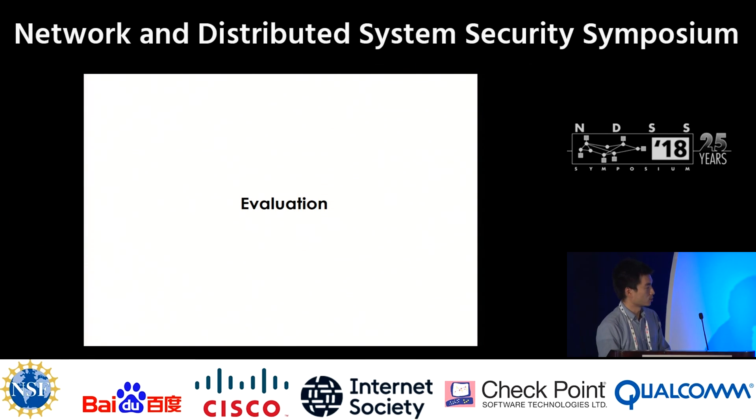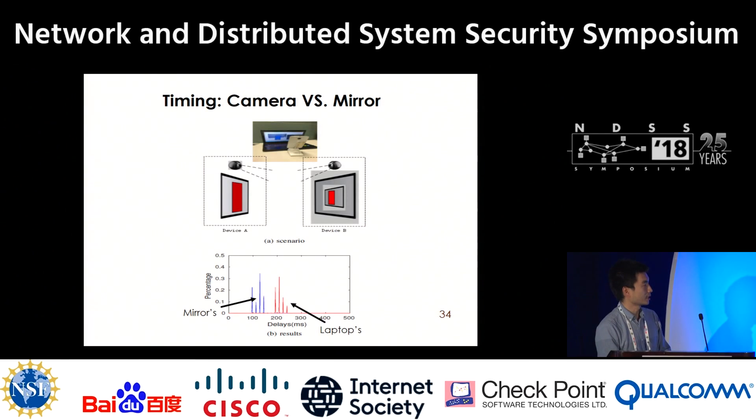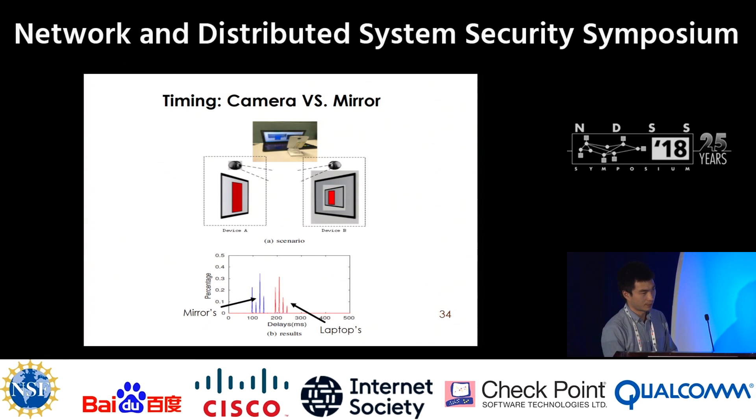We did several experiments to test our method. In the first experiment, we built a forged area against the real region of interest. As we can see, when we enlarge the shift, the criteria we build also increases — indicating this criterion is effective. In the second experiment, we used a laptop and a mirror to simulate a real attack. The laptop displayed images captured from its own camera on its screen. The time results are shown below — the yellow line is the mirror's result, the red line is the laptop's result. There is a clear gap between them, meaning the delay is obvious and easy to detect.